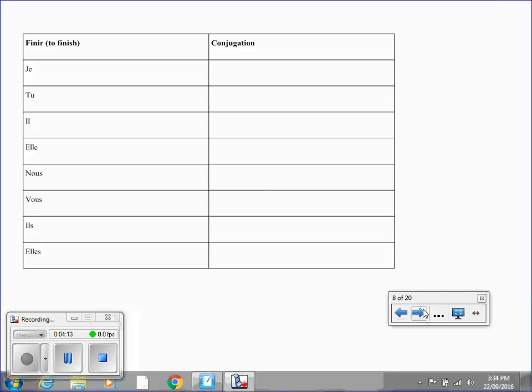Moving on, we've got finir, to finish — an ir verb. Put the video on pause and try this one out. And finally, attendre, to wait. You know the drill — when I'm done talking, put the video on pause, jot down an attendre chart and see how much you can fill out.